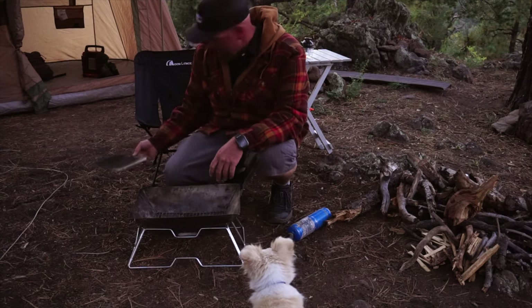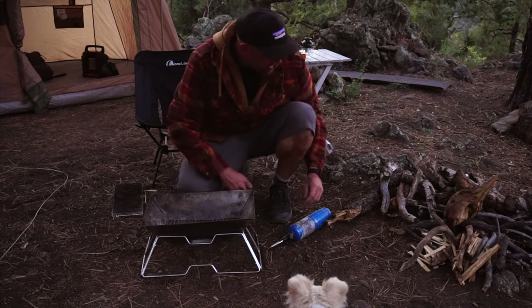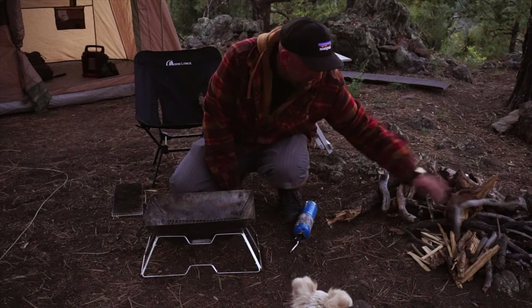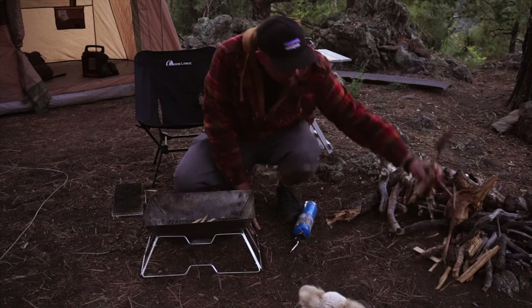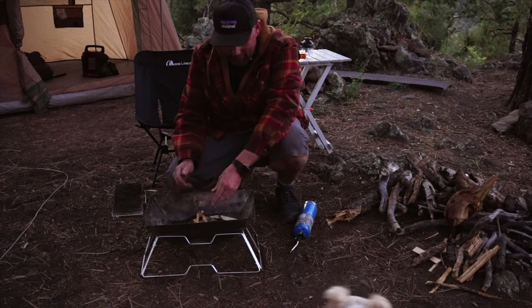Want to watch me make a fire? I totally lucked out — somebody already pre-cut a whole bunch of kindling right here, which is nice. Now I don't have to do it.